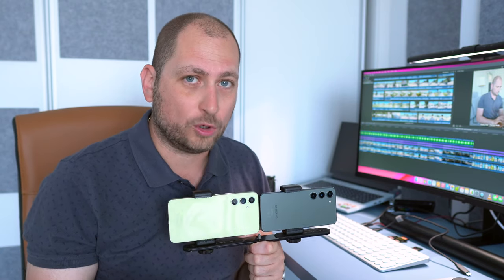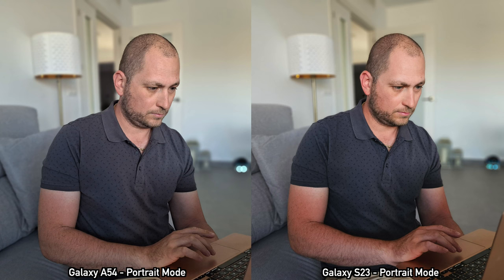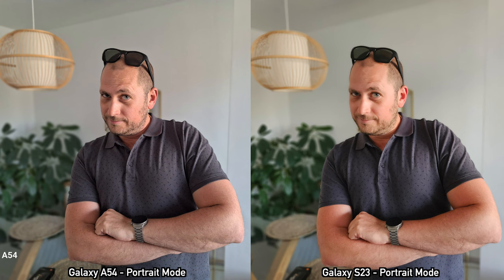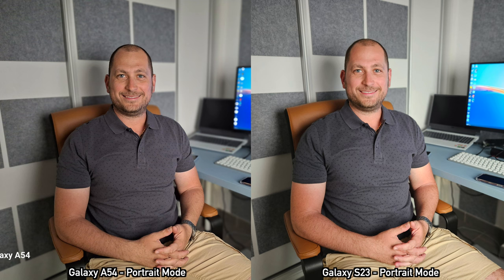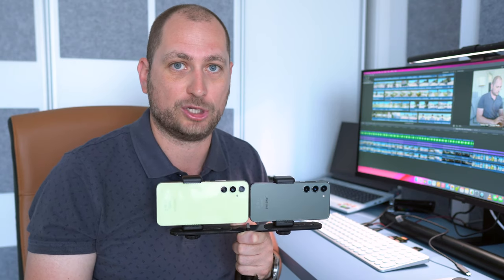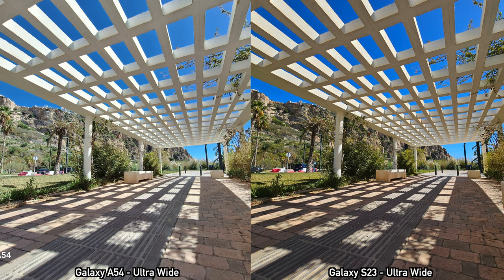Moving on to portrait mode pictures — funny enough, most portrait mode pictures I took with the Samsung Galaxy A54 look better than the pictures I took with the more expensive S23. I had all the skin smoothing effects turned off on both devices, but the S23 still does some skin smoothing. If you look at my face in the A54 portrait shots, it actually captures the way I look better. For portrait mode pictures, I would definitely choose the A54 over the Samsung Galaxy S23 — but what do you guys think?